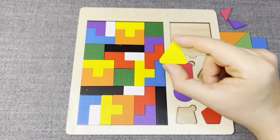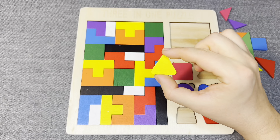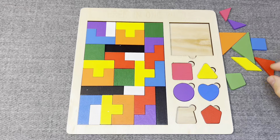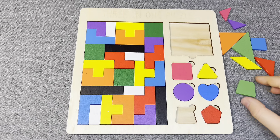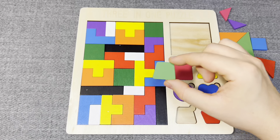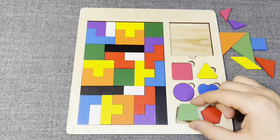This is yellow triangle. No, right. And last - this is green trapezoid. No, right.